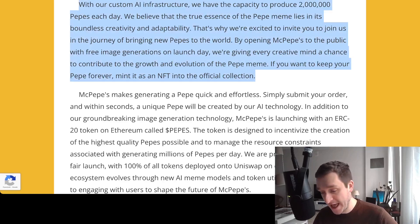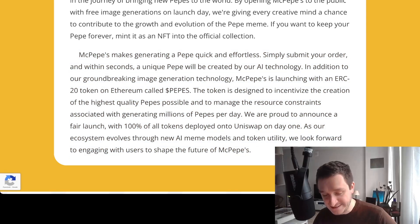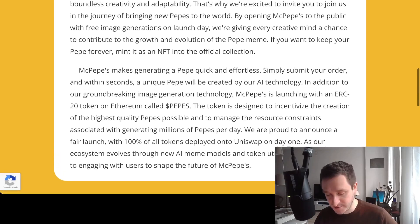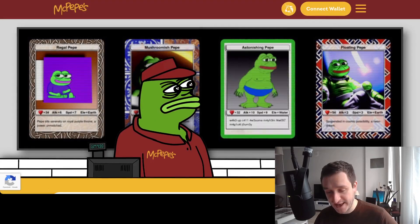With three free image generations on launch day, every creative mind gets a chance to contribute. If you want to keep your Pepe forever, you can mint it as an NFT into the official collection. In addition to the image generation technology, Mac Peppers is launching with an ERC-20 token on Ethereum called Peppers, designed to incentivize high-quality Pepe creation and manage resource constraints. They announced a fair launch with 100% of all tokens deployed onto Uniswap on day one. It's a really cool idea — everything will depend on the execution, but so far so good.